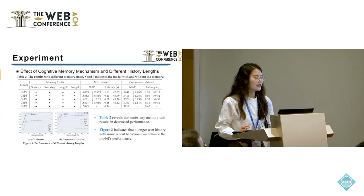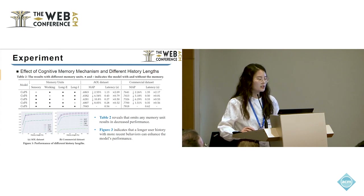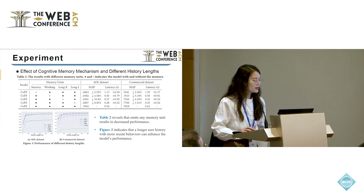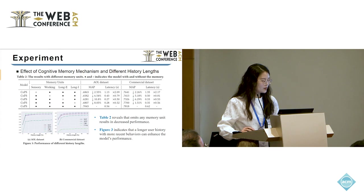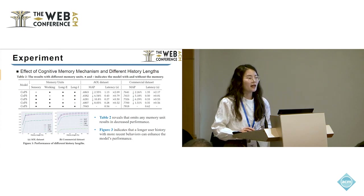We then conducted an ablation study by removing each memory unit from our model. Table 2 shows the corresponding results. The results show that omitting any memory unit results in decreased performance. Notably, removing the long-term explicit memory has the most negative impact, indicating that the user's long-term interest is most critical for personalized search. There is also increasing query latency and a decline in results when removing sensory memory, indicating that re-finding identification in sensory memory is important and is a simple yet effective way to enable personalized search.